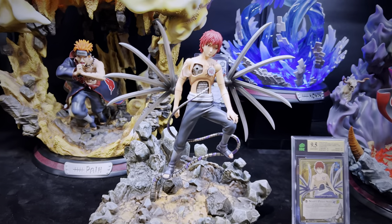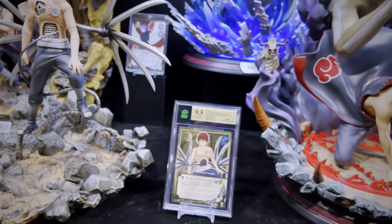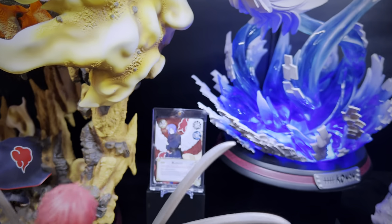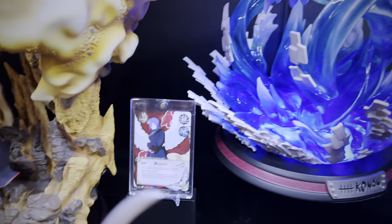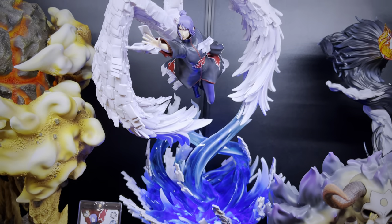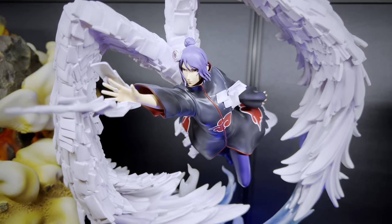Next up is the EX version of Sasori by Surge Studio — the extra body of him in his human puppet form. Unfortunately Konan did not have any super rare cards created, so there's a placeholder for her until I get one graded, but there's the gorgeous version of her with awesome blue LEDs on the bottom and a great pose.